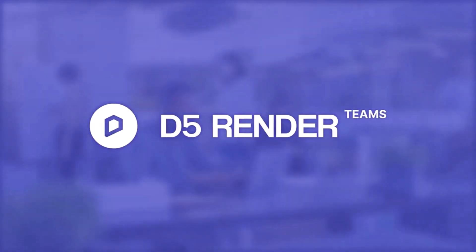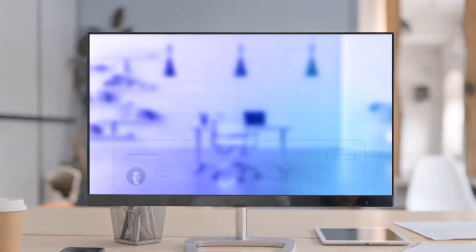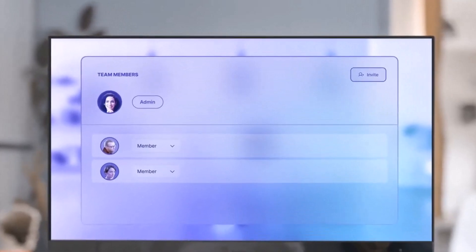Hello and welcome back to the channel. D5 actually brought us a very wonderful update with their new 2.5 update. The D5 Render Team — what is that exactly? What this D5 Render Team implies is that in a single project, many users can actually work on that single project simultaneously.